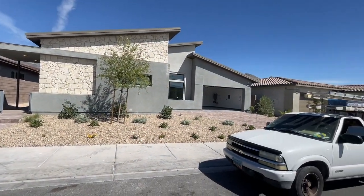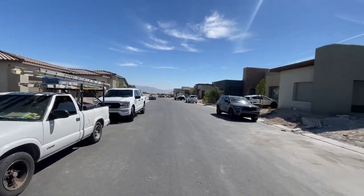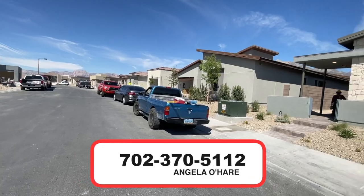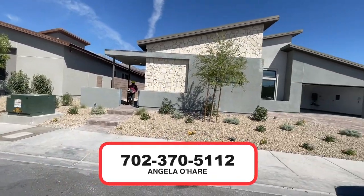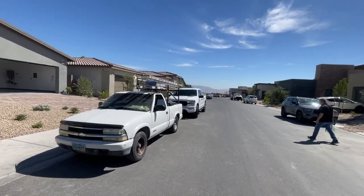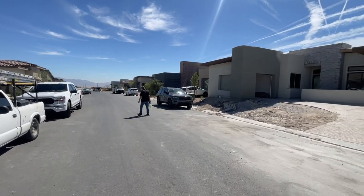If you're thinking about buying new construction here in Summerlin, I'm your new home sales Summerlin expert. You can always give me a call at 702-370-5112. Thank you so much for watching — make sure you like and subscribe. Bye!